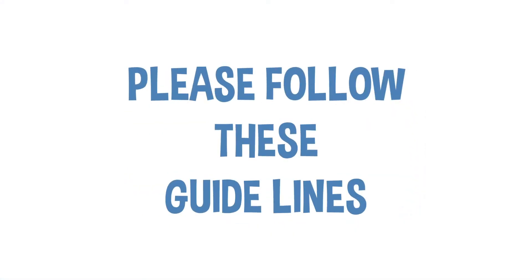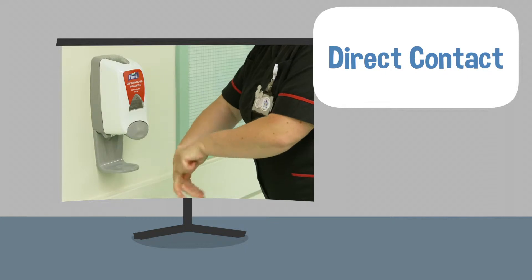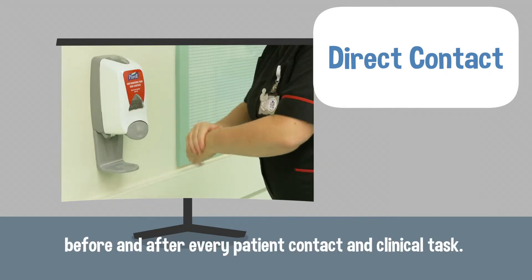Please follow these guidelines. Our work covers several areas. Direct contact: making sure hand hygiene is performed before and after every patient contact and clinical task.